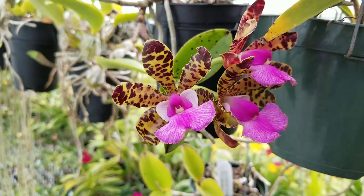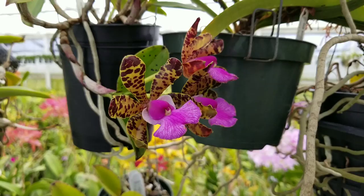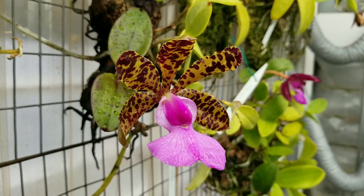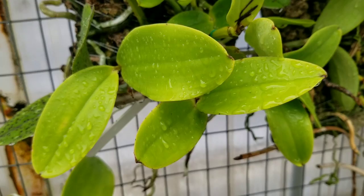Commonly called a dwarf Cattleya, this species can grow to a height of 3 to 5 inches, or 7 to 12 centimeters, and produces 1 to 3 flowers that are large in comparison to the plant's proportion. This compact growing species makes up for its petite size by giving you large waxy flowers that bloom typically in spring, summer, and occasionally fall.